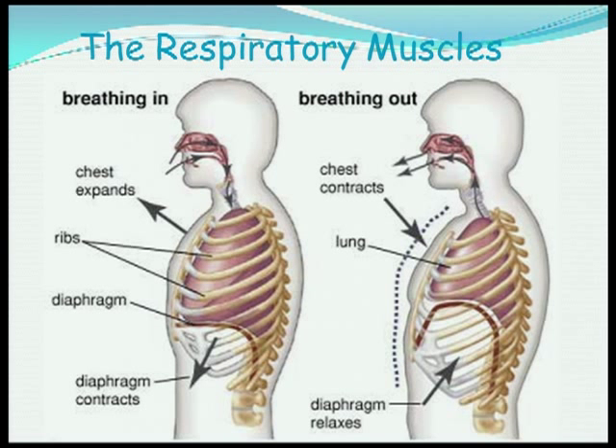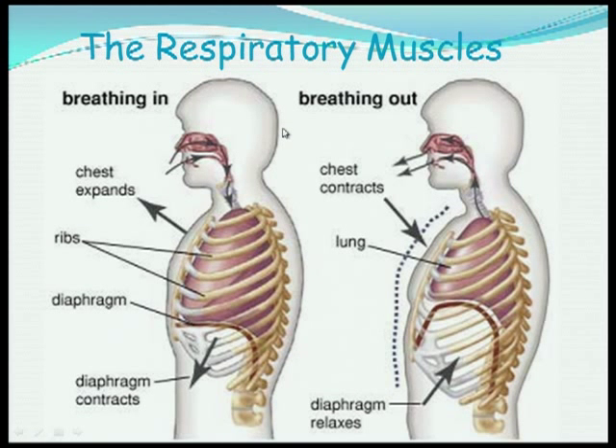The breathing muscles consist of the diaphragm, which forms a layer between the chest and the abdomen, and the intercostal muscles between the ribcage. When you breathe in, your chest expands, the diaphragm moves down, and the ribs separate, drawing air into the chest. When you breathe out, the diaphragm relaxes, goes back up into the chest, and the intercostal muscles contract so that air is breathed out.